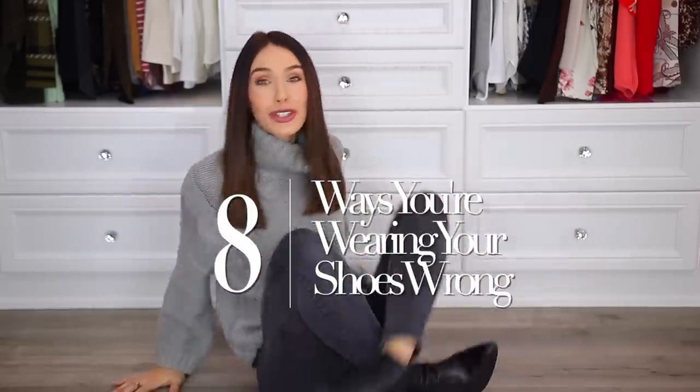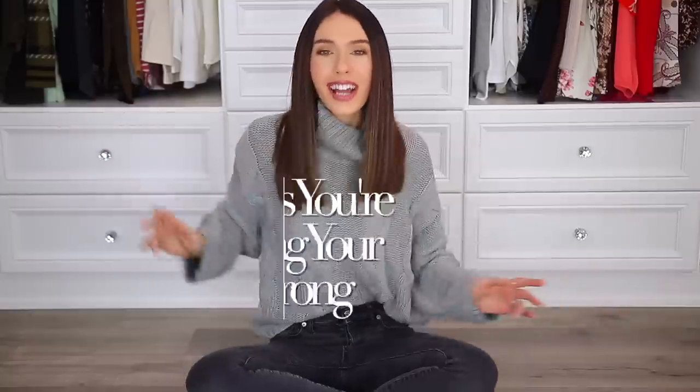Hello everyone, and welcome back to my channel. In today's video, I am going to be sharing eight ways that you might be wearing your shoes wrong, and how to fix them. I'll be showing bad examples and good examples, better ways to wear your shoes.